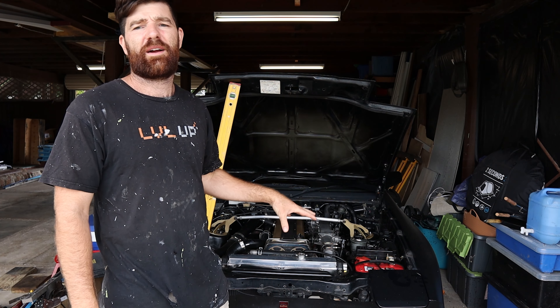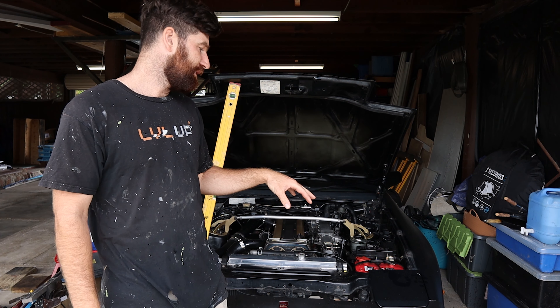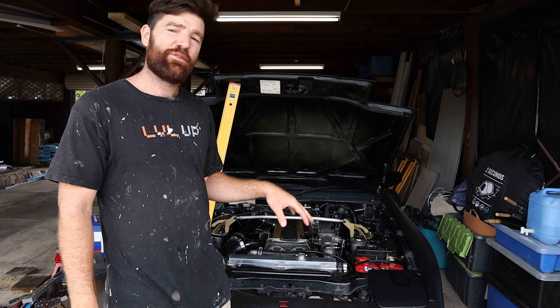G'day everyone, behind me is my Supra. You may not have seen this on my channel because I pretty much had it in storage the last couple of years. I've owned it for a while, but I was living in a house where the car wouldn't fit up the driveway - the driveway was too steep, the car was too low. Now that I've moved, I've got my car out of storage.